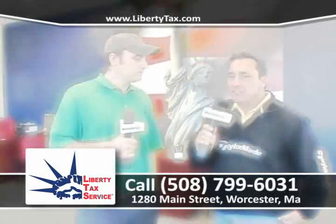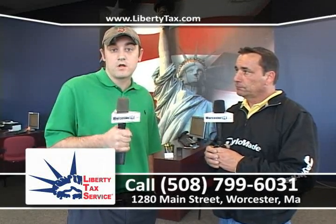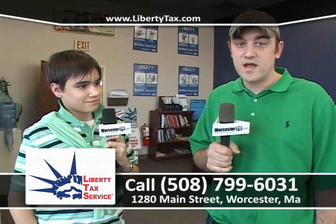Let's go inside Liberty Tax Service. I'm with the owner, Bill Ryans. Bill, give us an update. Well, Tim, season's winding down. As you know, most people have already filed their taxes. But if you're one of the holdouts because you think you might owe or you don't have all your stuff together, come on in for a free estimate. With our expertise, you might owe a lot less, or not at all. Put your mind at ease and get some peace of mind. You just tell us that Joe sent you, and you get your $50 off your tax preparation fee. You find us at 1280 Main Street, phone number 508-799-6031. Make your appointment today and feel better tomorrow.